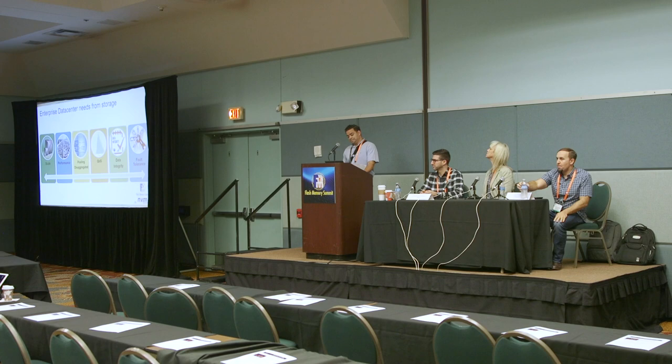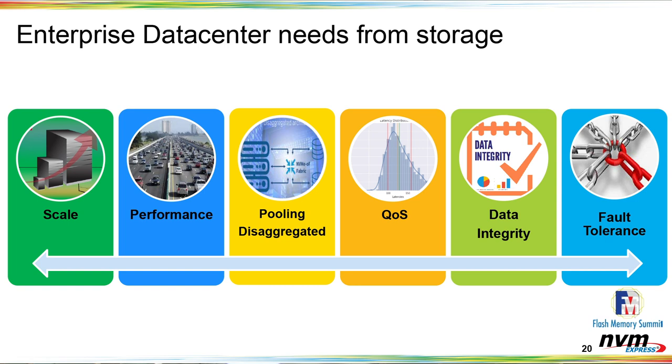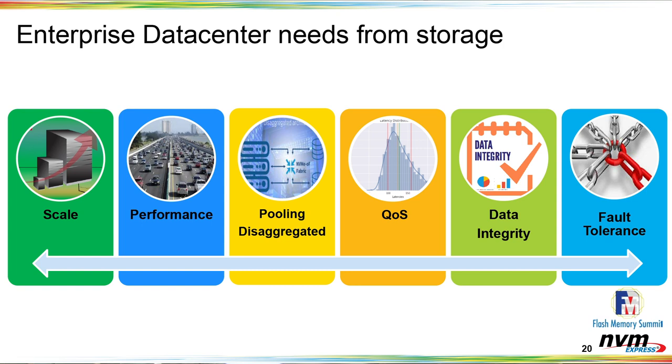Good morning, everybody. My name is Chandar Chada, I work for Toshiba Memory America. I manage the technical product marketing team for defining next-generation products and MRDs and PRDs. I'll be talking about enterprise data center needs and how NVMe meets those needs, speaking from the device point of view. Toshiba offers NVMe as well as SAS and other solutions, so this will be focused on the enterprise NVMe device.